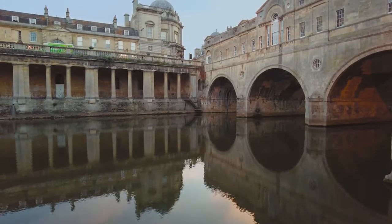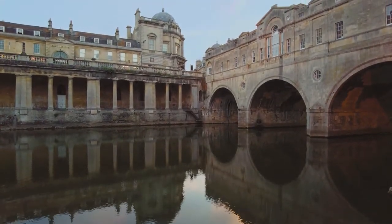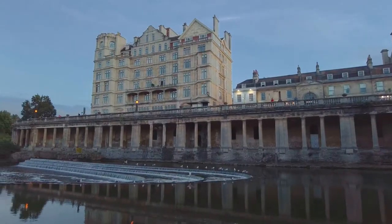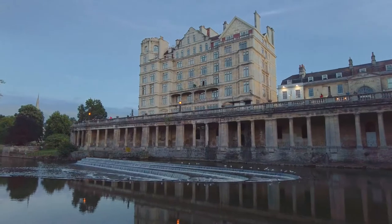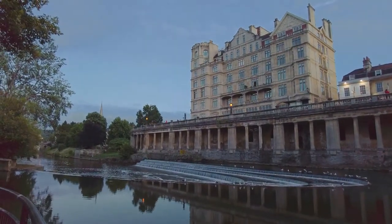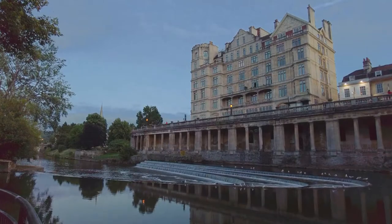As day turns to dusk I'd like to take you for a little look around the city after the lights have come on. Our overriding memory of our time in Bath was one of warmth and friendship — as the evening rolled on we felt safe in the city.